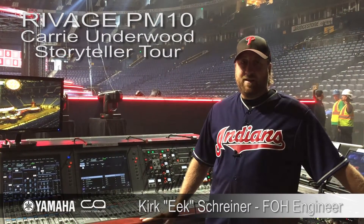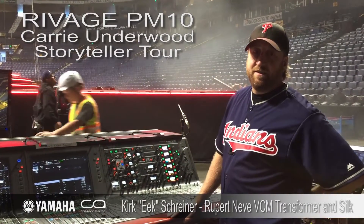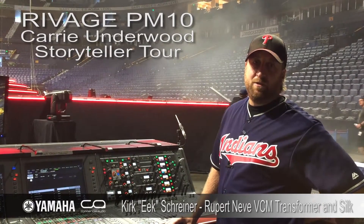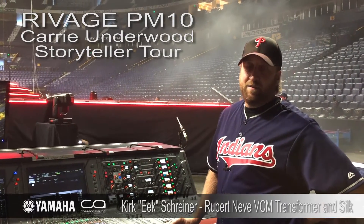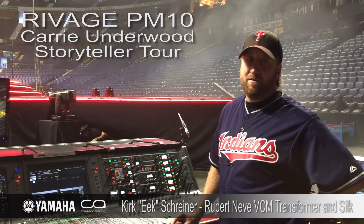I still love all the Neve plug-ins. And another feature I really enjoy is the Silk. I find myself A-B-ing it between different instruments using the blue and red. I found that using the blue on acoustics just gives it really good body, and I've been messing with it on everything — it's pretty cool how it can really help